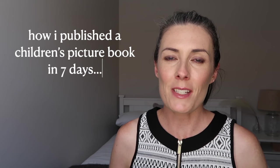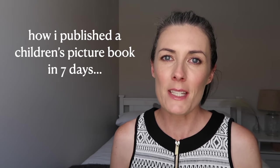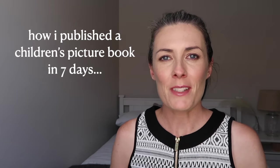In this video I want to give you an update on the children's book that I created and published in just seven days and how I did it. Welcome to my channel, my name is Caroline and I make videos to help you master your mindset and make money online so that you can build a life you love.